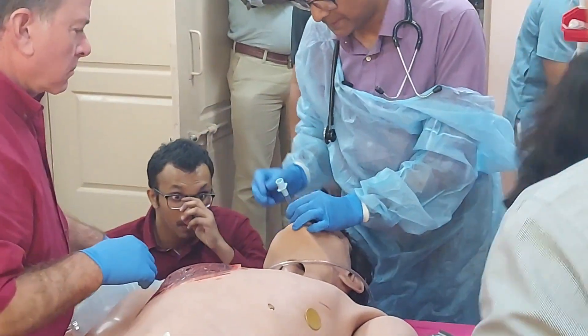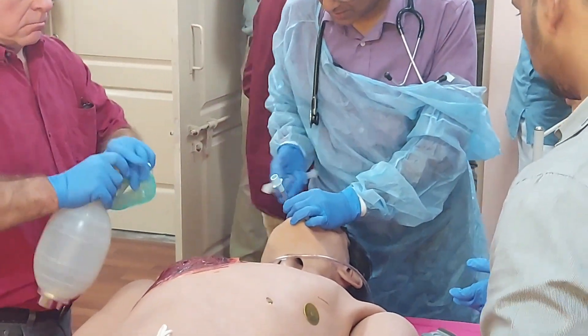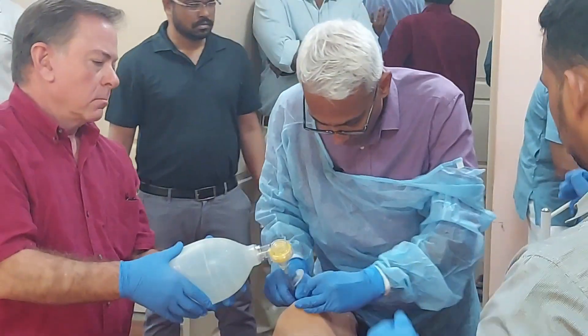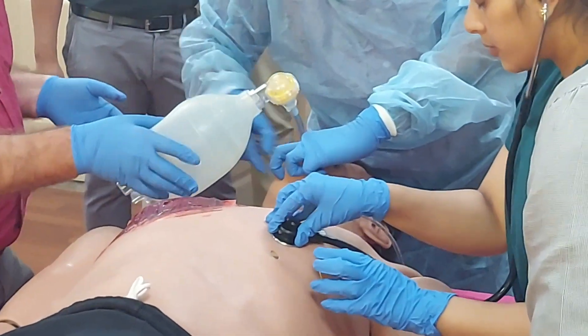Can you get me a 10 cc syringe please, and connect the Ambu bag back here? Take this laryngoscope from me please. This doesn't have one of those — okay, assume that we have put in the 10 cc of air to inflate the cuff.